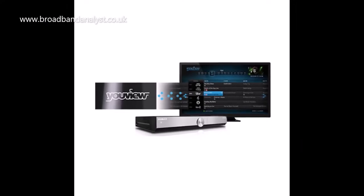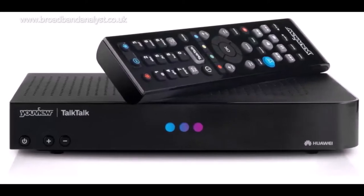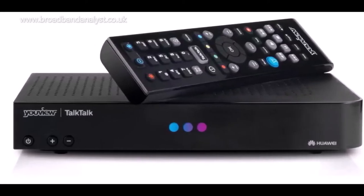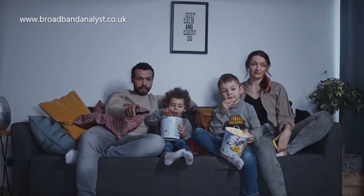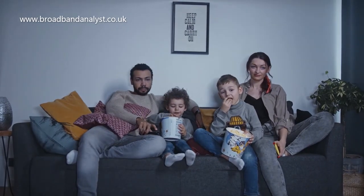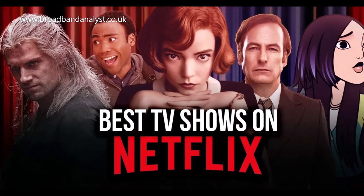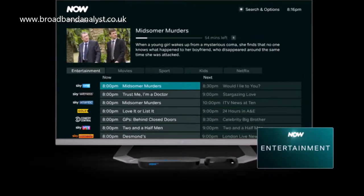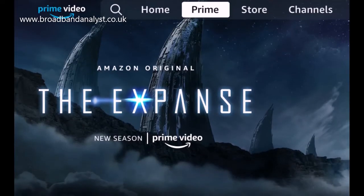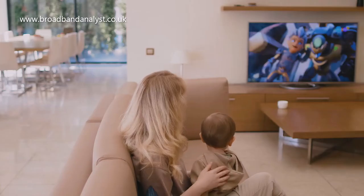TalkTalk TV comes with a YouView box which lets you pause and rewind live TV channels, and provides catch-up TV for 7 days. You can watch FreeView channels and a wide range of free videos using popular on-demand players such as BBC iPlayer. The YouView box is also loaded with various apps such as Netflix, Now TV and Amazon Prime Video, which you will need to subscribe to in order to watch your favourite movies, TV shows and programmes.